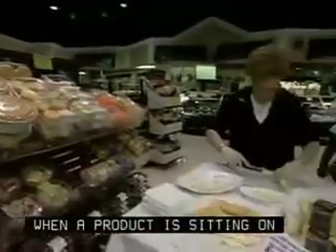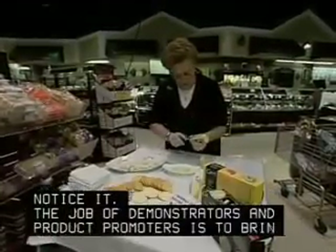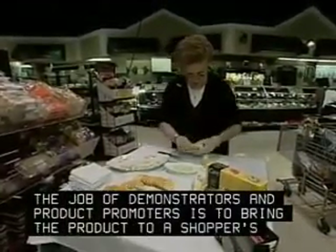When a product is sitting on the shelf, it's easy not to notice it. The job of demonstrators and product promoters is to bring the product to a shopper's attention.